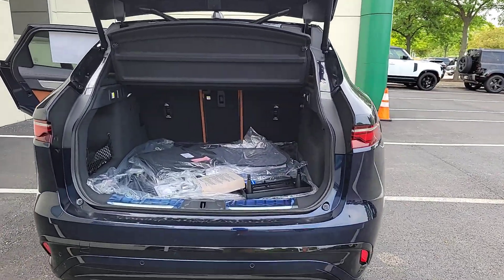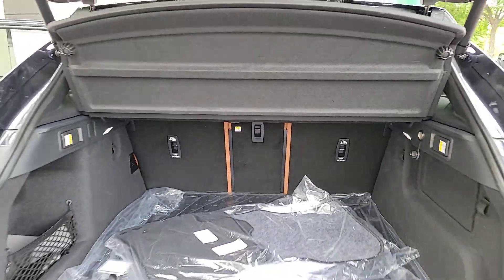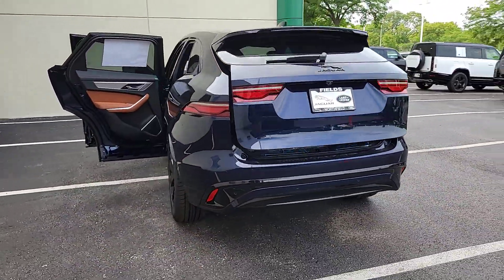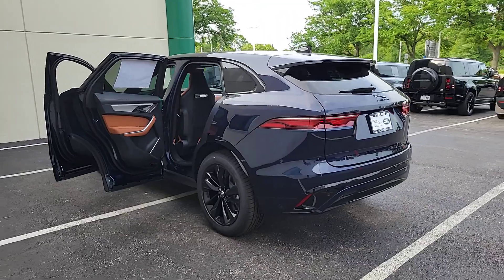These are just some of the great options this vehicle comes with: heated steering wheel, pre-collision system, lane departure warning, panoramic roof, all-wheel drive, and navigation system.